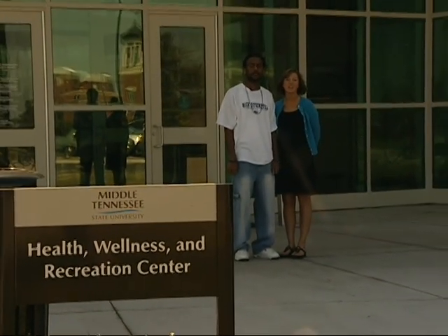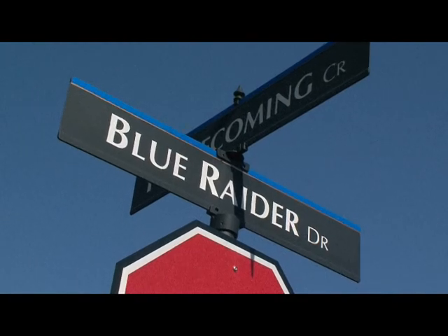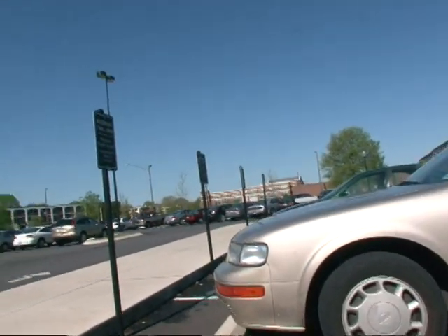Health Services is located at the Health, Wellness, and Recreation Center on Blue Raider Drive. It's right across the street from the Mass Comm Building and the Honors College. As you approach the building, notice that there are parking spaces reserved especially for you.